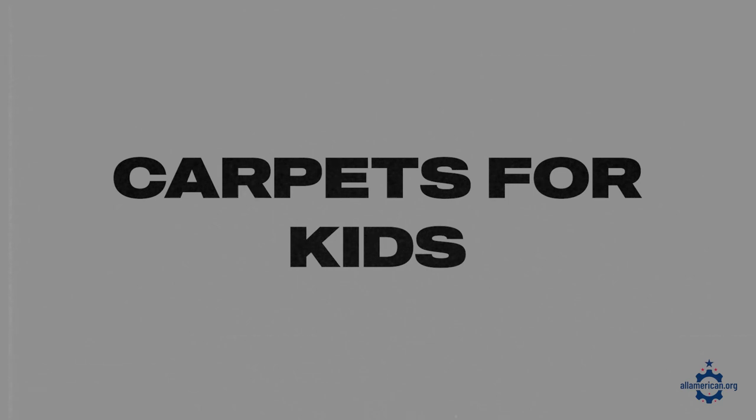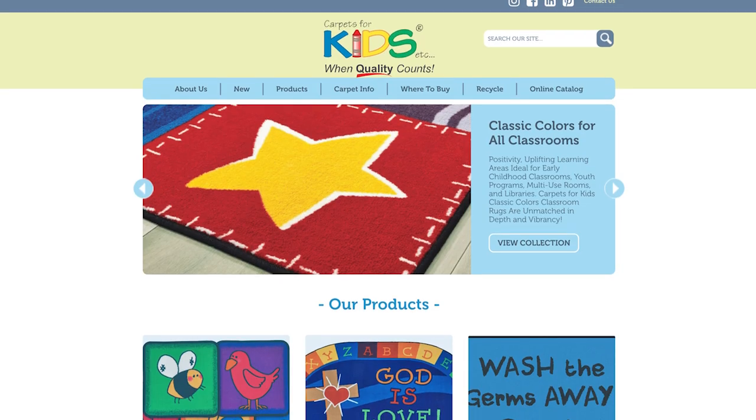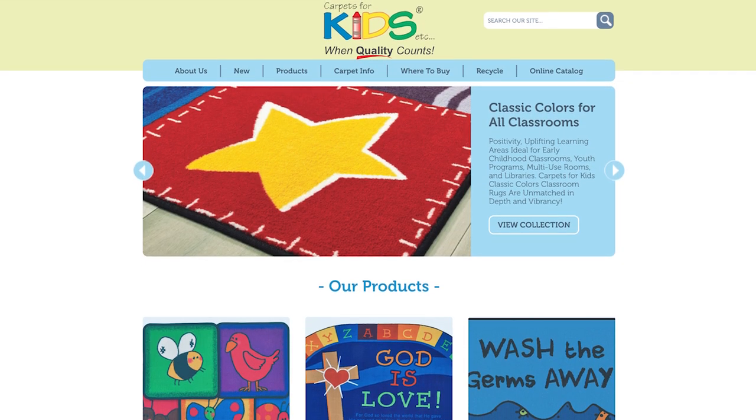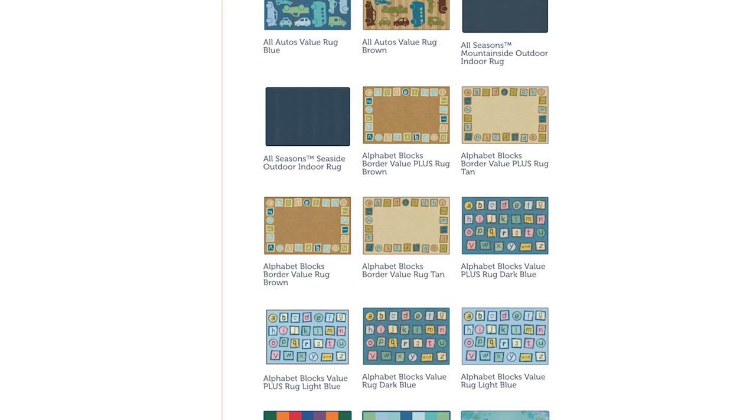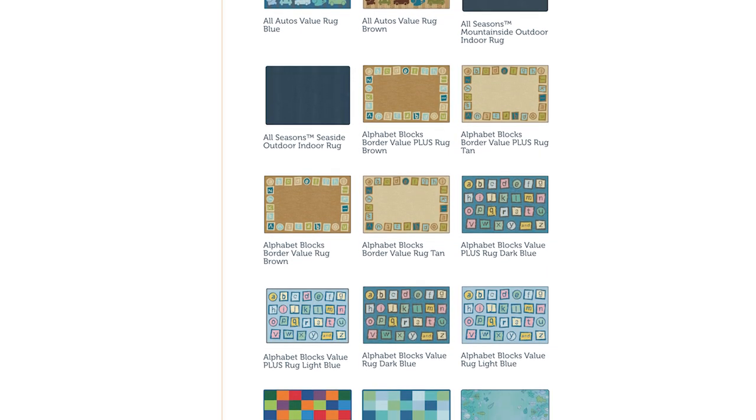One more bonus brand is Carpets for Kids. They're a family-owned business based in Portland, Oregon and they don't make the traditional rugs you'd put around your home — they make kids' educational rugs that you would find in schools or churches. They have a ton of different fun educational rugs to check out, everything is super safe in terms of the materials they use, and they're 100% made in the U.S.